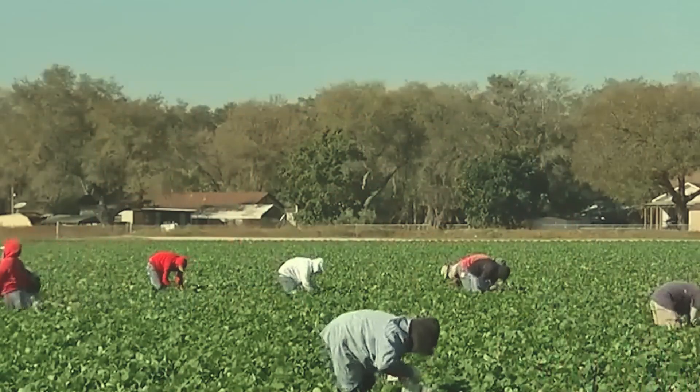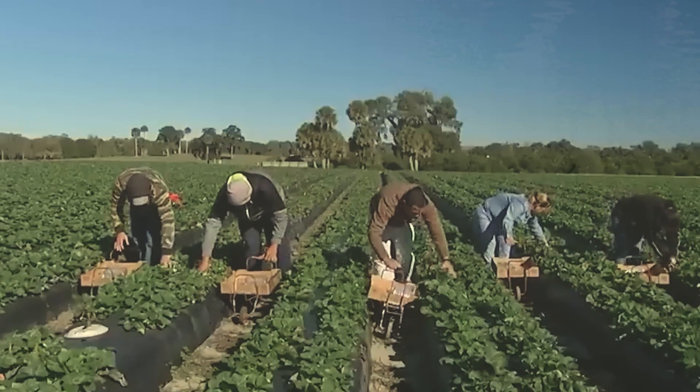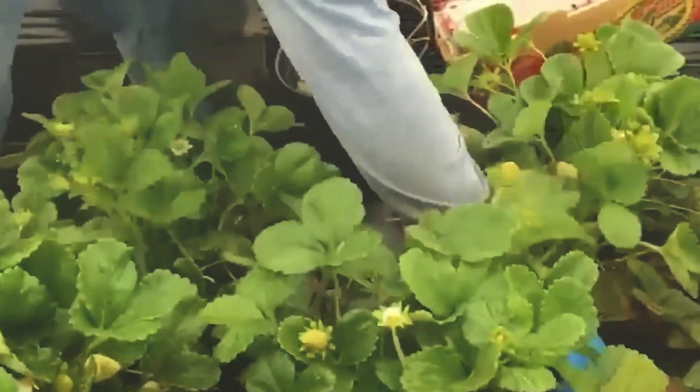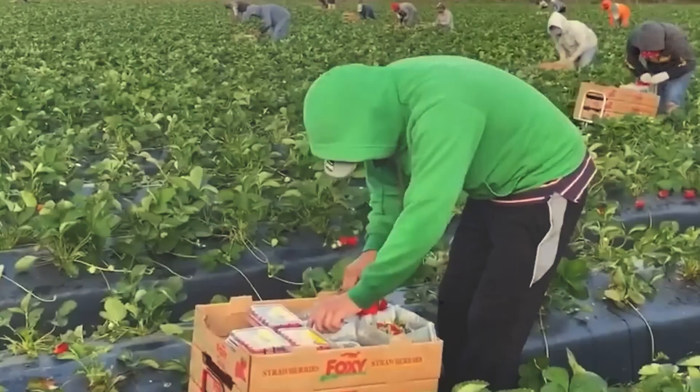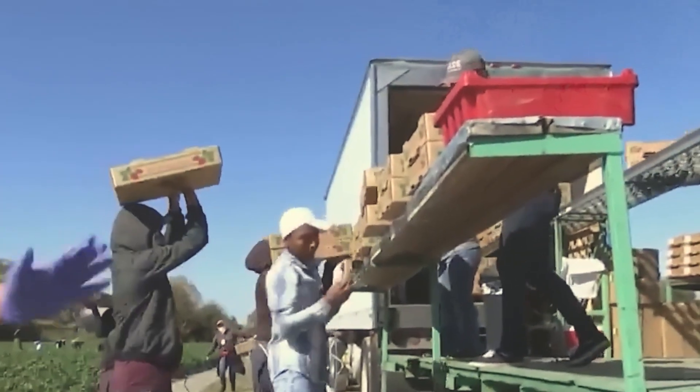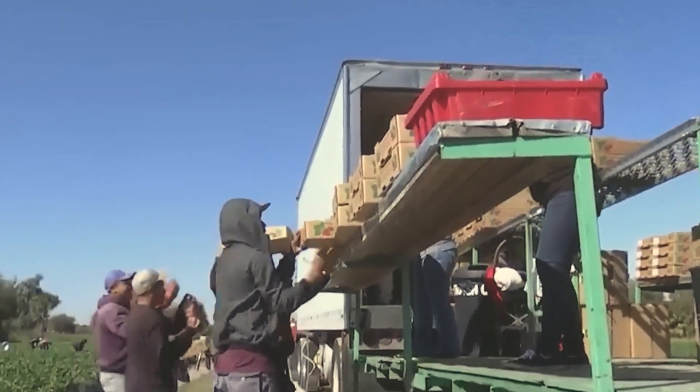In California, with around 46,000 acres of strawberries planted, most of the harvesting is still done by hand to ensure quality. Workers use carts to move along the rows, relying on their experience to select ripe berries and pack them directly in the field.